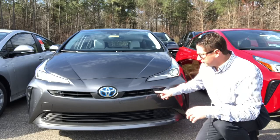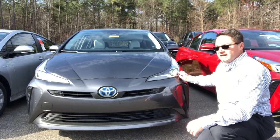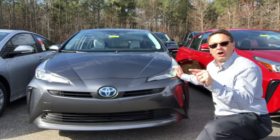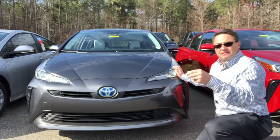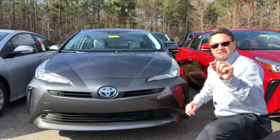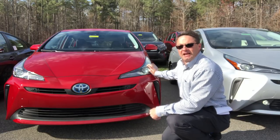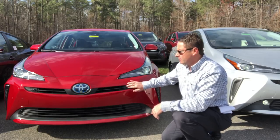The XLE also has intelligent clearance sonar and intelligent parking assist sensors. It's got LED headlights and LED daytime running lights. On the light switch next to the steering wheel you'll see auto — same thing with the Limited and the XLE all-wheel drive — so it has an auto on-and-off feature for your lights as opposed to just DRL daytime running lights. The Limited also has LED headlights and daytime running lights with an auto feature, just like the XLE, along with intelligent clearance sonar and intelligent parking assist.